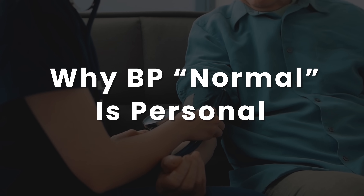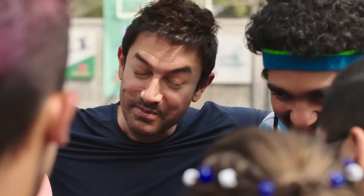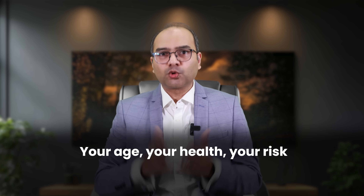I recently watched the Hindi film Sitare Zameen Par, and there's a beautiful line that stayed with me: 'Sabka apna apna normal hota hai' — everyone has their own version of normal. And this applies to blood pressure as well. Imagine if all shoe companies made only size 9 — it would fit a lot of people, but many would be limping, silently hurting. That's exactly what happens when we treat blood pressure like it has one magic number. In reality, your ideal BP depends on your age, your health, and your overall risk.